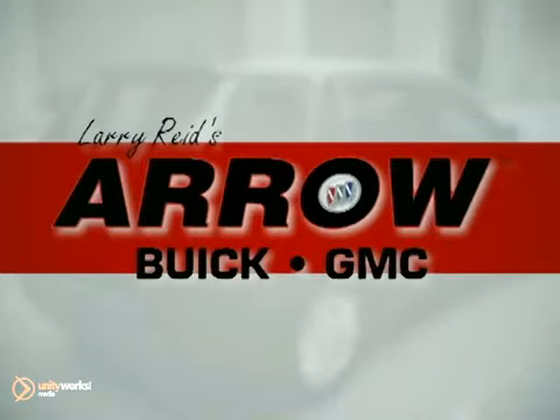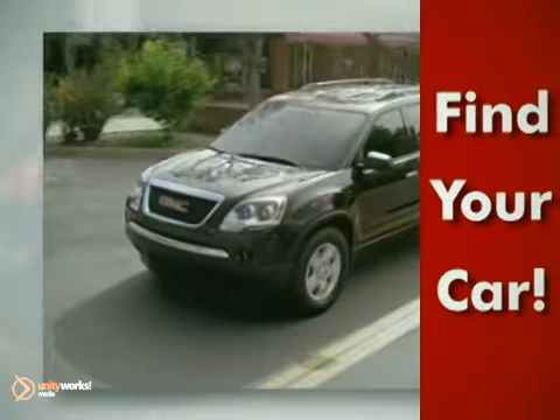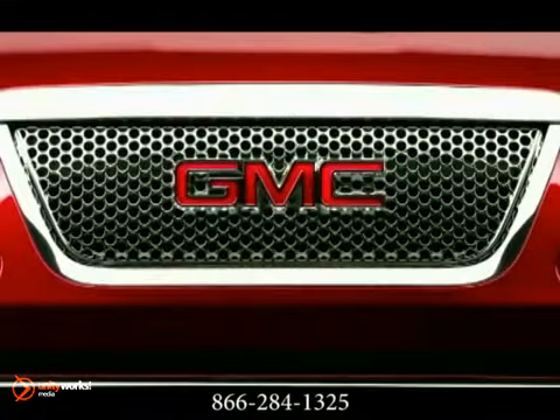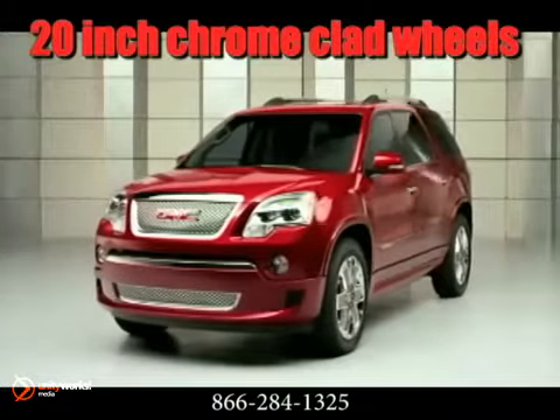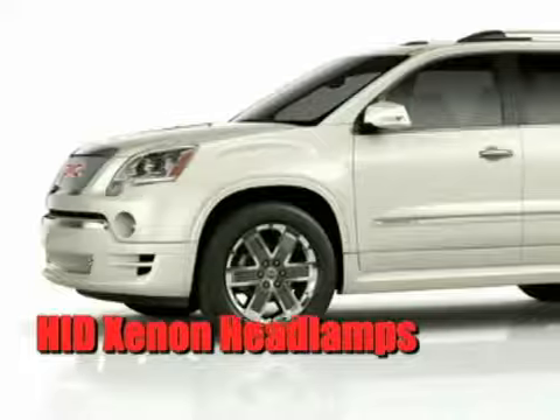At Larry Reed's Aero Buick GMC, we'll help you find the car you've always wanted at a price that fits your budget, like this one. The 2012 GMC Acadia provides class-leading cargo capacity, best-in-class interior space, and better highway fuel economy than any competitive eight-passenger SUV. With its sleek appearance,